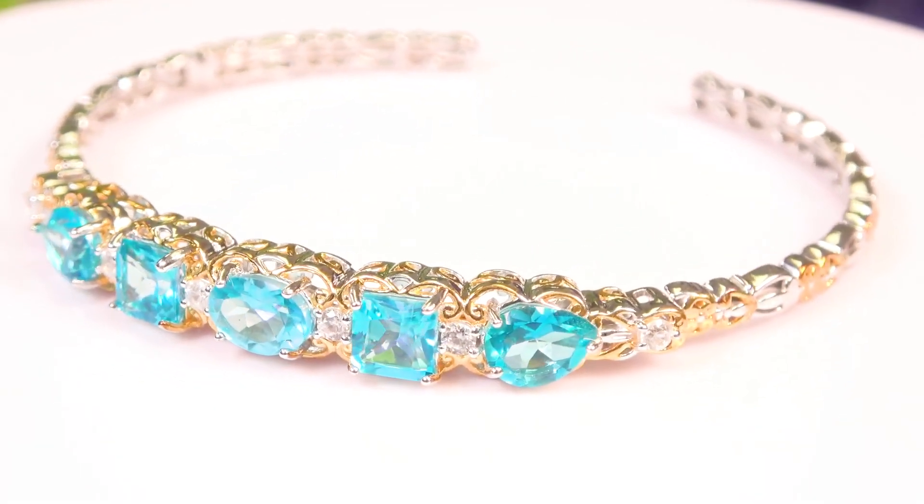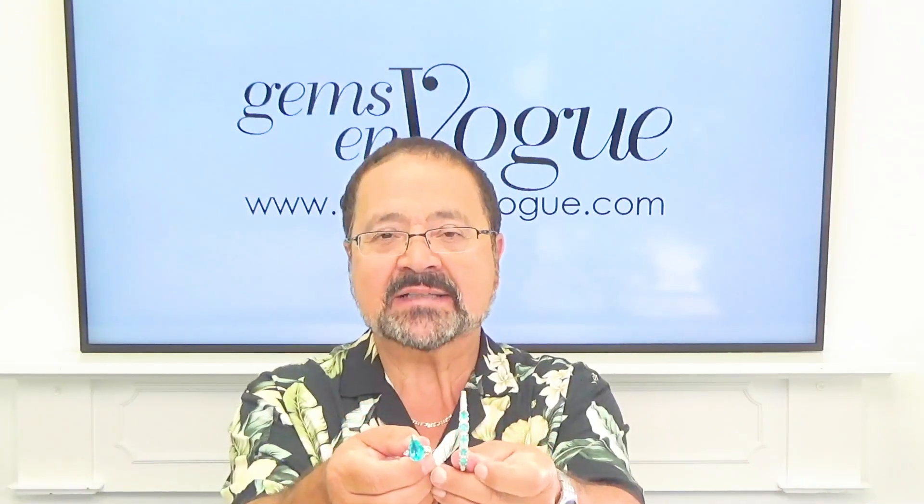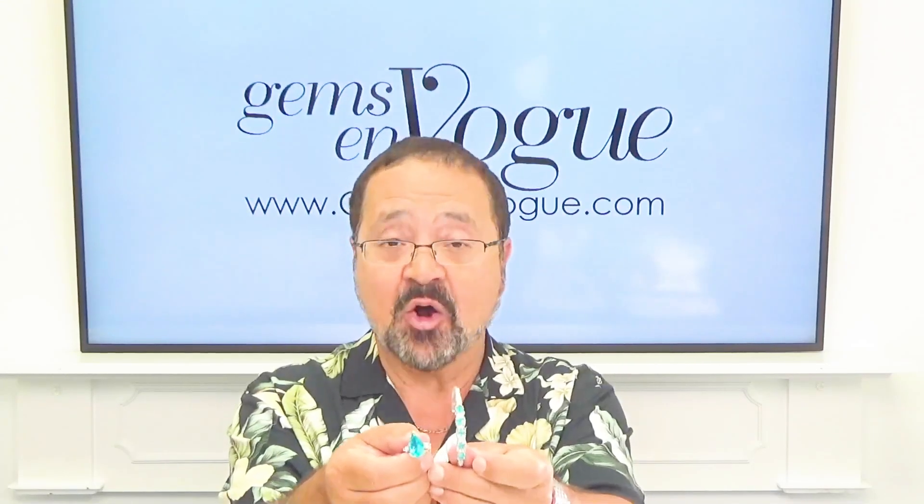Today's the day to pick up Paraiba Topaz — a stone that has stayed around for July because it's so beautiful, so gorgeous, and you can't go wrong with that color. GemsOnVogue.com — no shipping and handling, and sizing is always free.